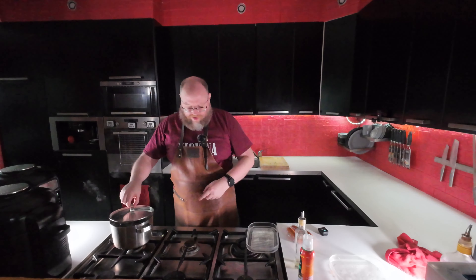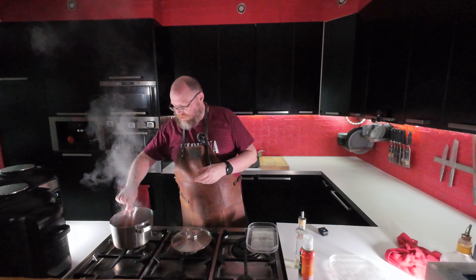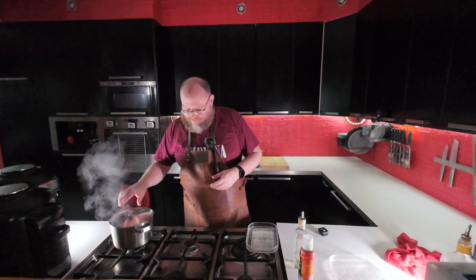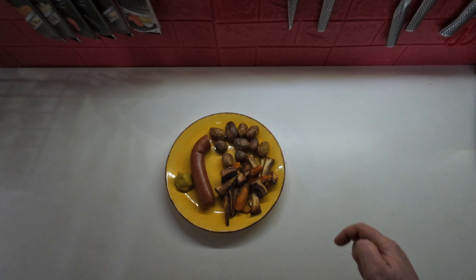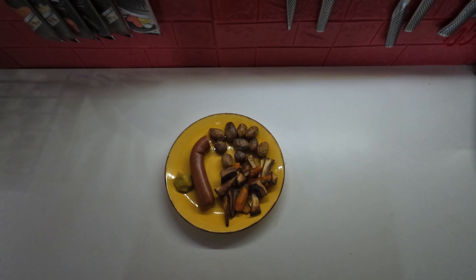That will go on air-fry for 20 minutes. Here I have some boiling water, and I have some smoked sausage. I'm just going to slip that in — it's just about simmering — and that's going to go in for about 15-20 minutes. That's all the cooking involved today. And there we have it: roasted carrots and parsnips with some baby potatoes and some smoked sausage. We always have some mustard to go with that smoked sausage.